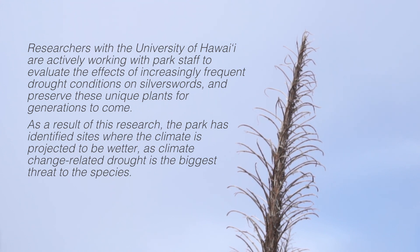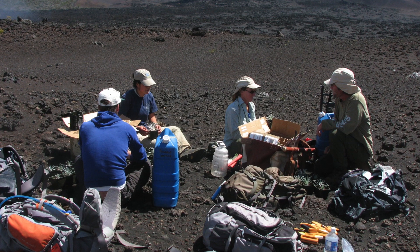But given that uncertainty, I feel like at this stage it's really important to prepare for that potential warmer and drier scenario, and figure out what we can do if it does unfold in that way.